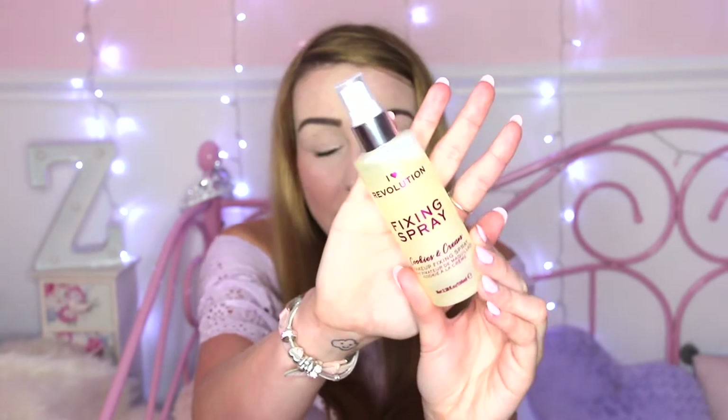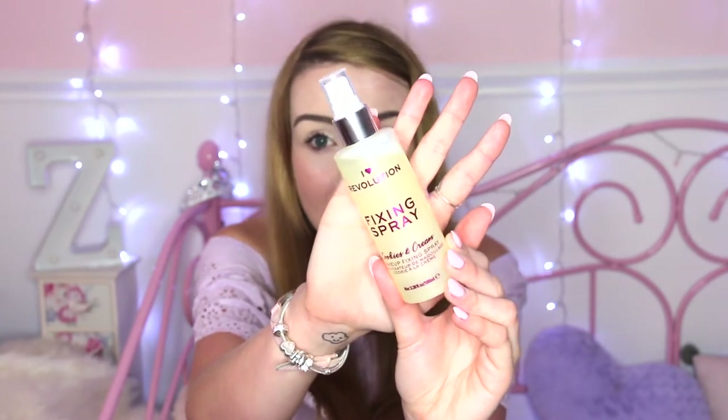This next thing is also makeup related. It is by iHeart Revolution and it's the Cookies and Cream Fixing Spray. I wanted to try it because — who doesn't want to smell like cookies and cream? I can't really get the cream scent from it; I think it's more like vanilla, but you can definitely smell the cookie dough. It smells delicious and my friend borrowed it the other night as a body spray just because it smells so cute.